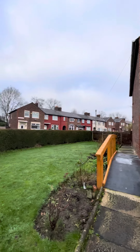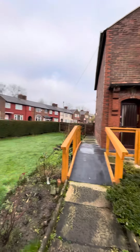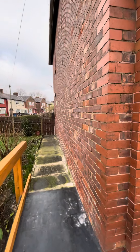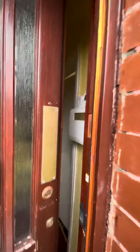Now as you can see from the front of the property, it's a nice corner plot so you have got the potential here, subject to planning permission, to do an extension to the side. You've also got access to the rear of the property, which obviously goes to the rear and the garden, the off-road parking and the garage.